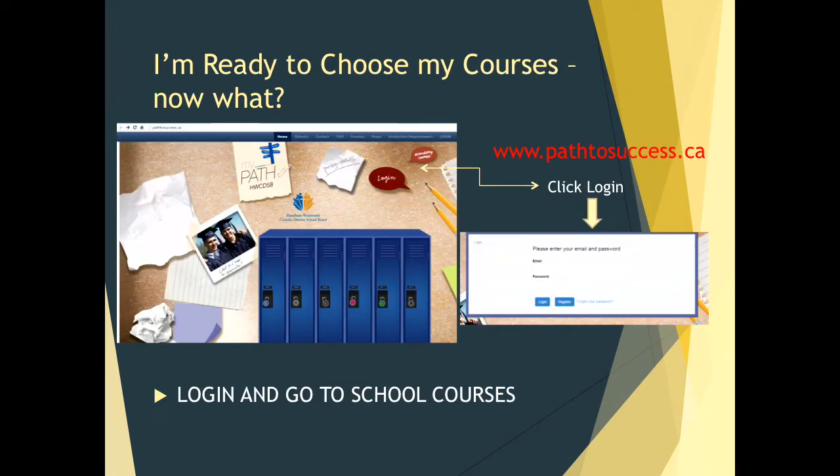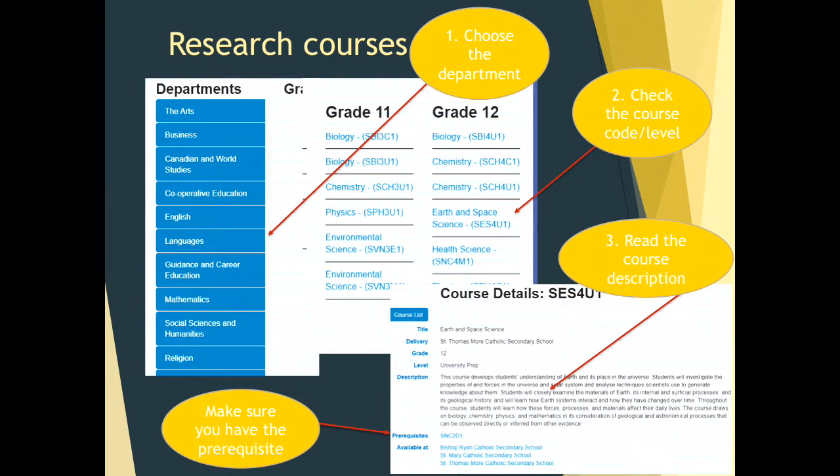I am ready to choose my courses — so now what? You are going to go to Path to Success as you have done in previous years. Please log in with your email and password to access course selections. Please take some time to research courses: one, choose the department and look at the different areas; two, check the course code and level to make sure you are taking the appropriate level for your post-secondary destination; three, read the course description to confirm it interests you or is required for your program.